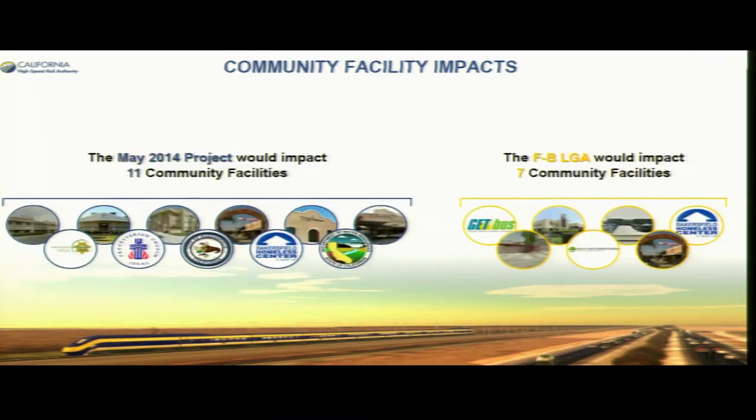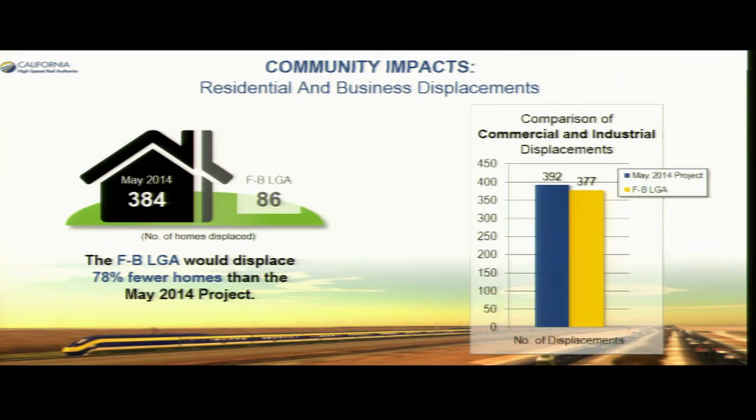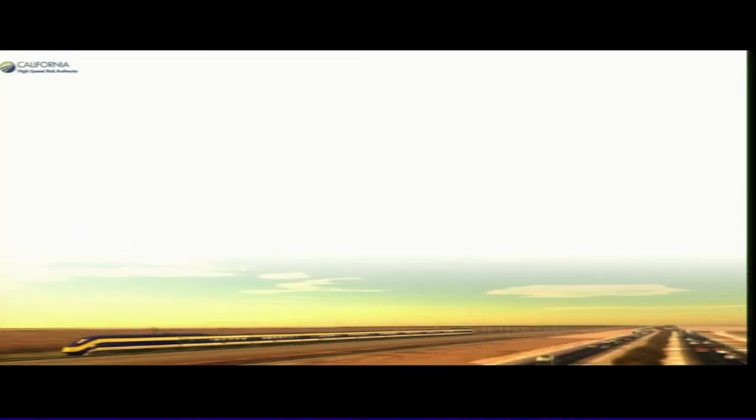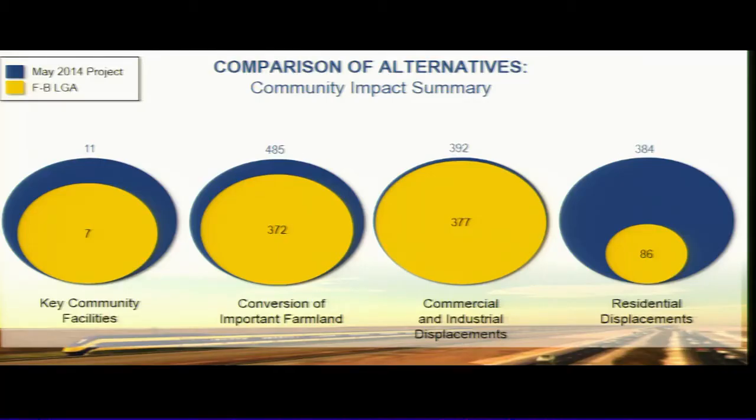In terms of community facilities, we had 11 impacted with the previous alignment; this one has seven. In terms of residents and businesses, we had over 392 with the hybrid and 377 with the LGA — representing 78% fewer homes displaced with the LGA. The comparison shows the LGA has considerably less impact across community facilities, farmland, commercial and industrial displacements, and residential displacements.